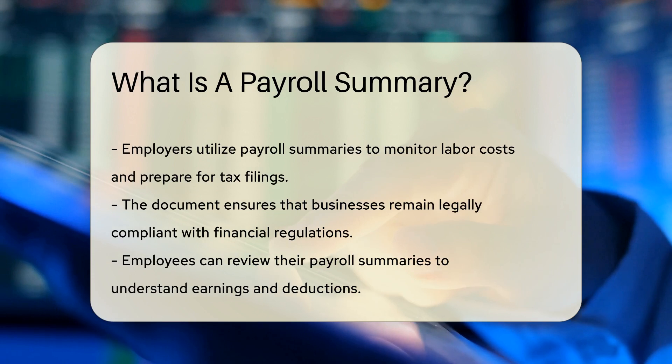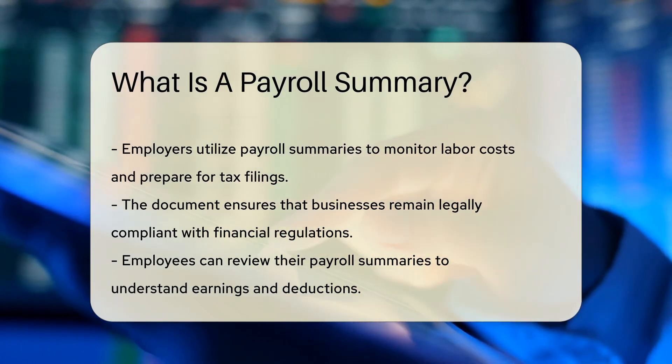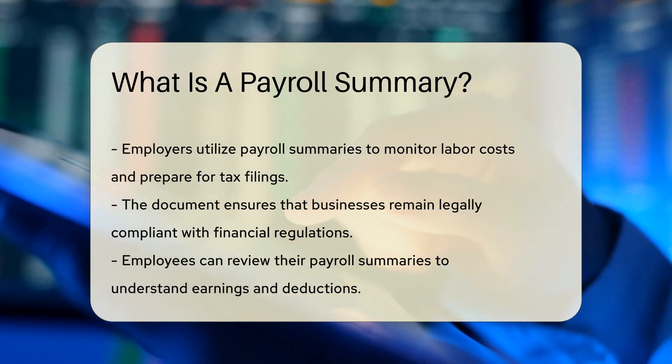Employers use this document for various reasons. They monitor labor costs, prepare tax filings, and ensure legal compliance. It's the financial compass that guides a business through the sea of numbers and regulations.